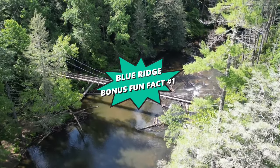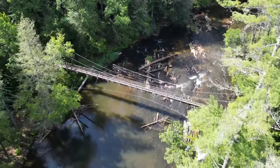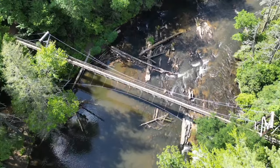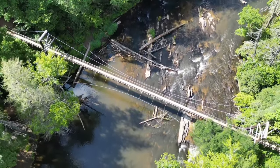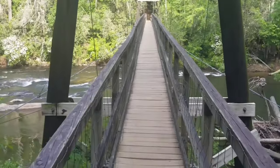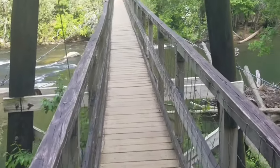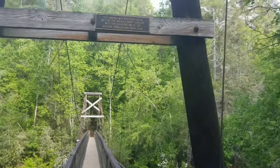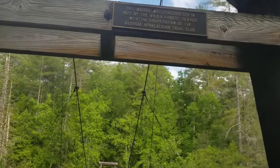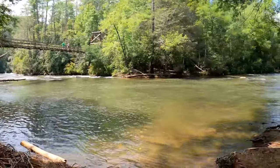Time for our second bonus fun fact. The Swinging Bridge in Blue Ridge is a highlight of the Benton Mackay Trail. Spanning 265 feet across the Toccoa River, this bridge is the longest swinging bridge east of the Mississippi River, offering an exhilarating experience as it gently sways with each step. Originally built by the USDA Forest Service and the Georgia Appalachian Trail Club, it's not only a marvel of engineering but also provides stunning views of the river and surrounding forest, making it a favorite for photographers and nature enthusiasts.